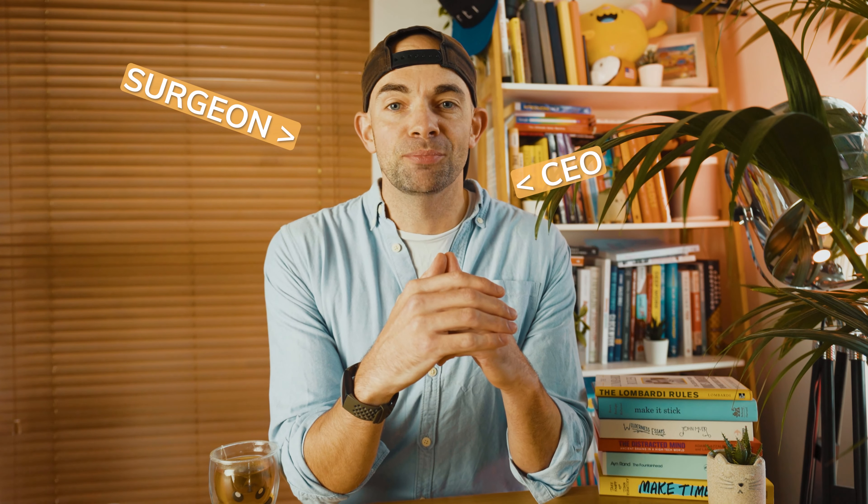Hey folks, welcome back to the channel. If you're new here my name is Alex. I'm a surgeon and the founder of a few edtech companies and on this channel we focus on learning and human performance to help you live healthier, wealthier, happier and more productive lives.